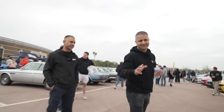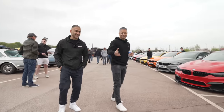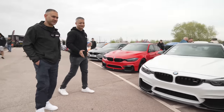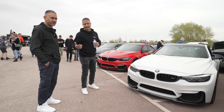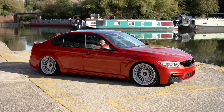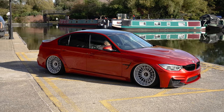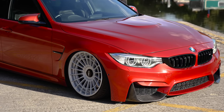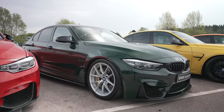Moving away from classics — something we're familiar with: F80s and F82s, M3s and M4s. I had an M4, Tom had an M3 in Sakhir Orange — that was a fantastic car. You've got almost every colour variant of an F80 here. Quite nice.